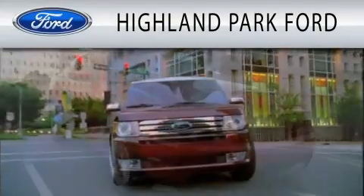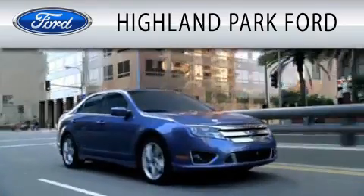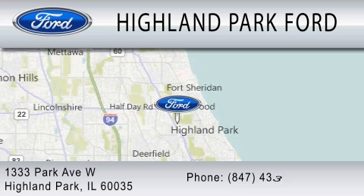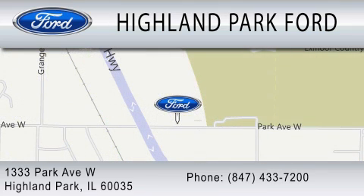Highland Park Ford is dedicated to doing everything possible to ensure that the experience you have selecting your next vehicle is as pleasant as possible. We're located at 1-333 Park Avenue West in Highland Park. We'll be right back.